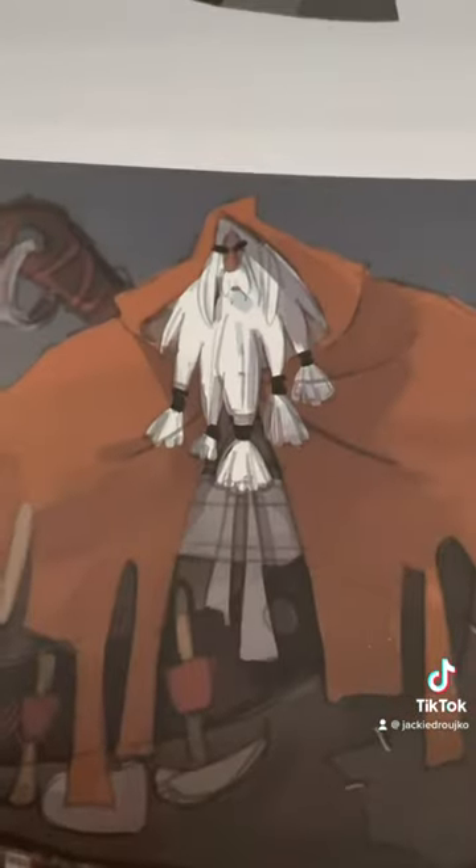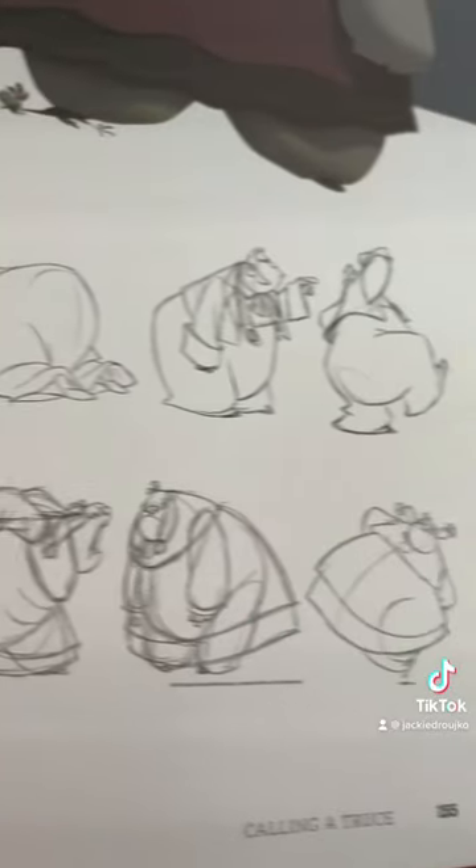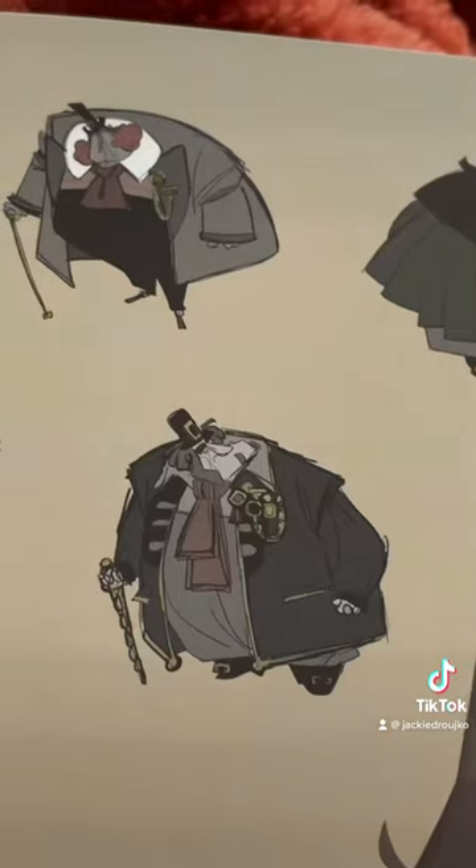Sergio Pablos really wanted to change that. The studio worked hard to develop new technology — shading and lighting tools — to really incorporate the background and the visual development art into the animation. 3D animation will always be dated; if you look at old 3D now it looks janky, but traditional animation will never look dated because they're all hand drawings.